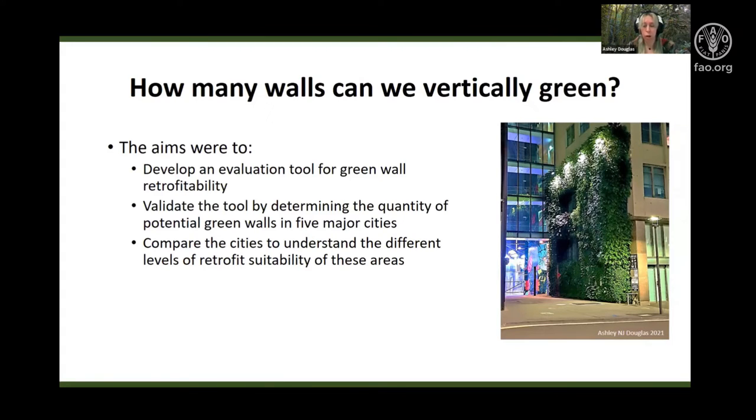This tool was applied and tested across five major cities. The results were then compared both between and within each city to assess the green wall suitability for each area.